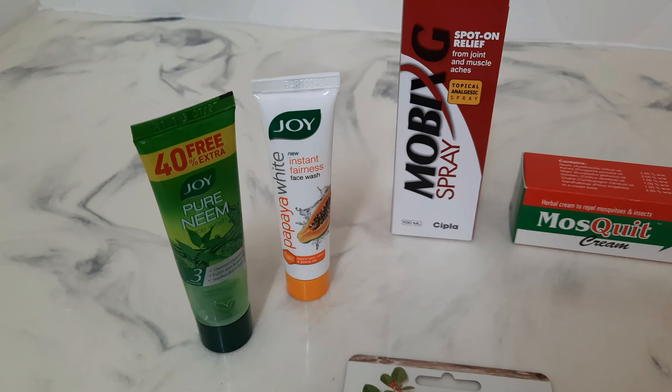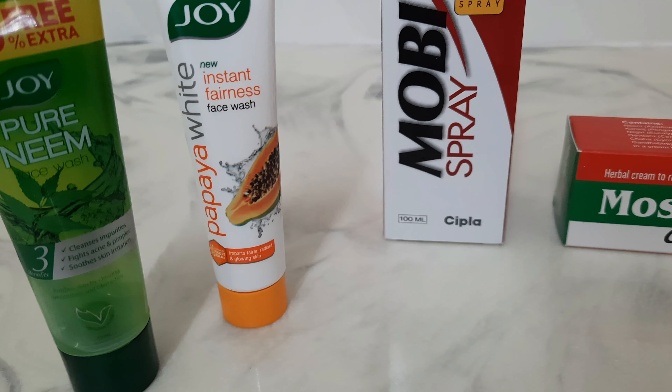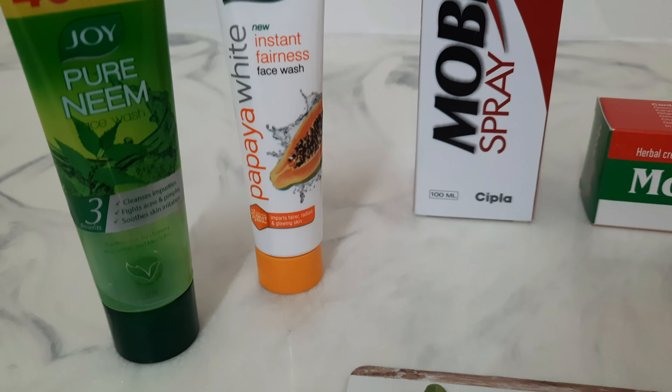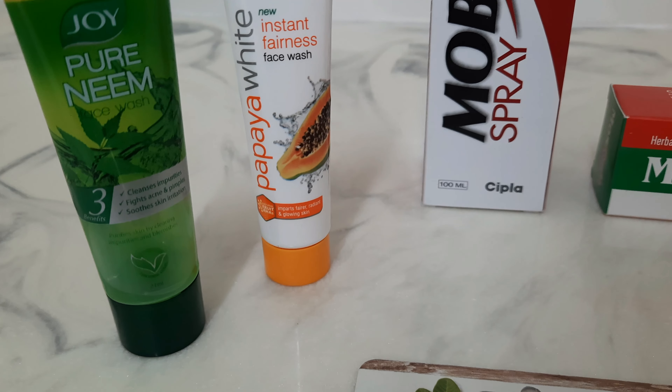Two face washes from Joy — a pure neem and an instant fairness one. The instant fairness has papaya and it says it imparts fairer, radiant and glowing skin. The pure neem one cleanses impurities, fights acne and pimples, and soothes skin irritation.